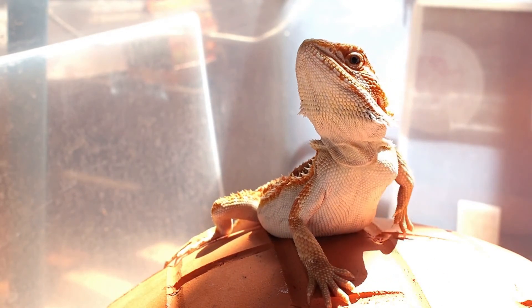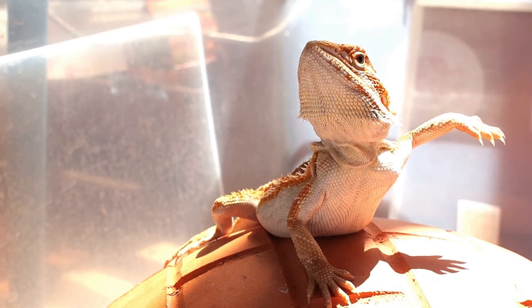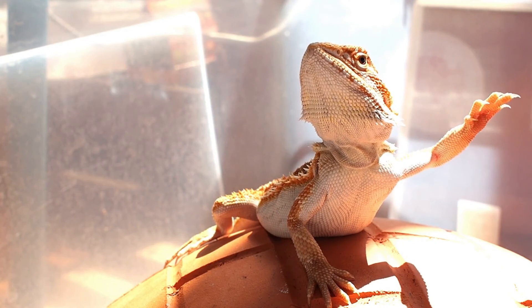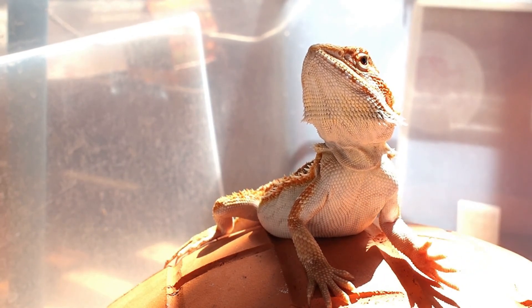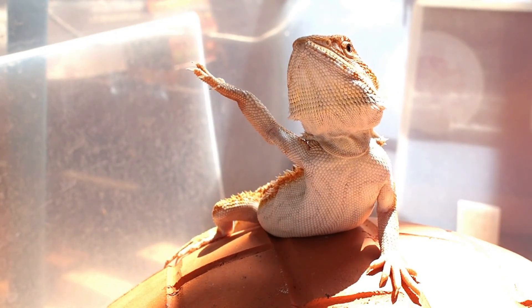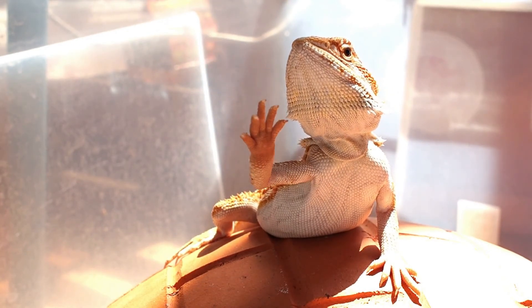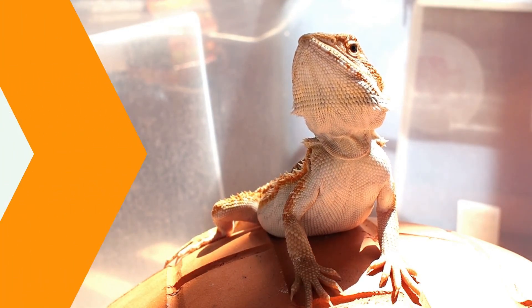Bearded dragons love heat, so their enclosure needs to be a minimum of 100 degrees Fahrenheit, and they'll need a specialized basking spot provided by a spotlight or sunlight. They're generally docile and calm animals who don't mind being handled, especially if they've been in captivity their whole lives. This makes them ideal pets for beginners and experts alike, with an average lifespan of eight to ten years.